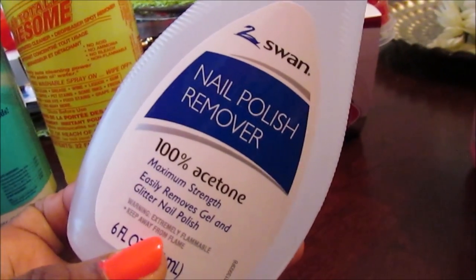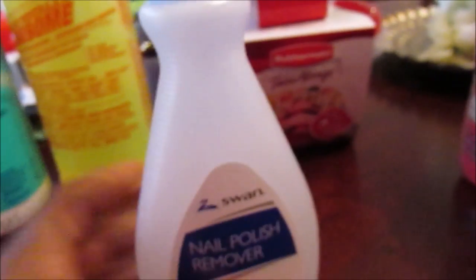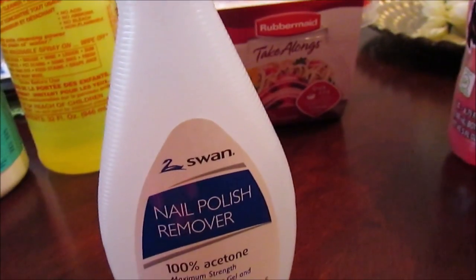I also picked up the nail polish — this is the 100% acetone. I picked up another one of these because the Kiss gel polish that Dollar Tree sells is easier to come off with 100% acetone if you soak it.